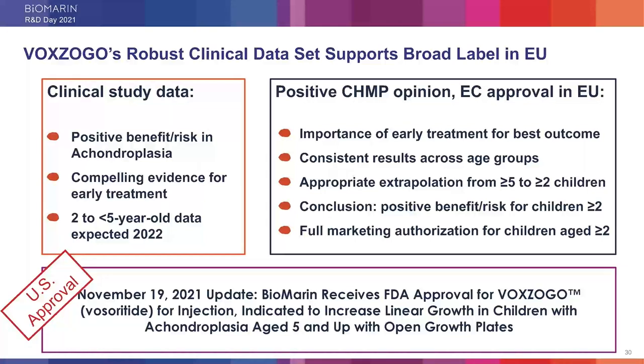Dropping in post-FDA approval of Voxogo on November 19 — all of us at BioMarin are thrilled for families who want to choose Voxogo to treat their children with achondroplasia. We are very grateful to our colleagues, investigators, patient advocates, and the children who enrolled in our studies and their families for their support over the last 10 years through the development of Voxogo. I'd like to welcome back Dr. Andrew Dauber, Chief of Endocrinology at Children's National Hospital.